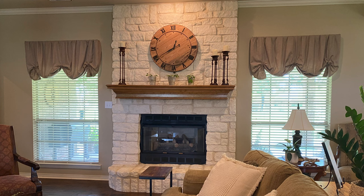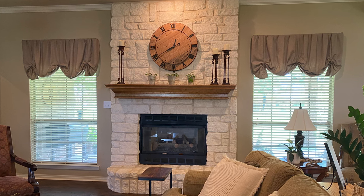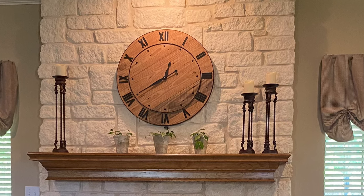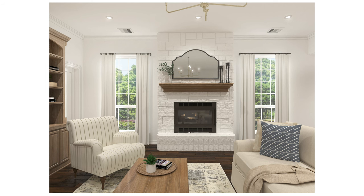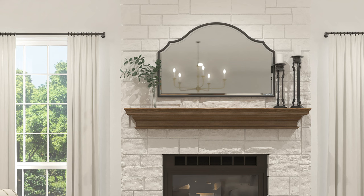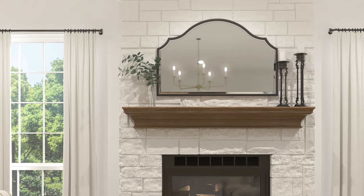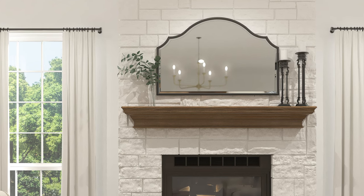We also updated her mantle — it didn't need much, she honestly had really cute accents, but the clock was a little too small and wasn't adding brightness. So we found a mirror from Home Depot that's super affordable. Mirrors are always a good solution to brighten a space because they reflect light, open it up, and make it look much larger. We paired it with the candlesticks she already had and just a vase so she can take stems from her yard to finish the look.